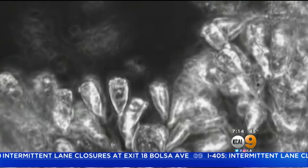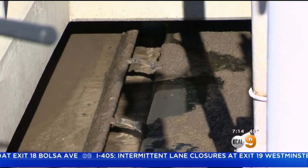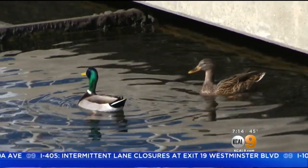The job of the germs: they consume what is in the water and then it cleans the water. As the water gets cleaner, wildlife moves in.